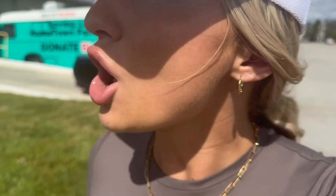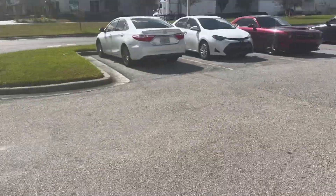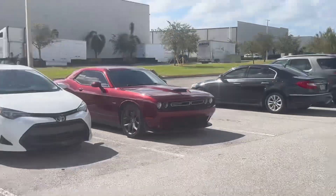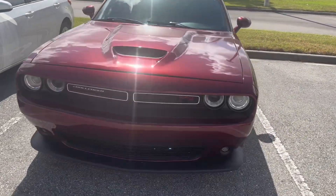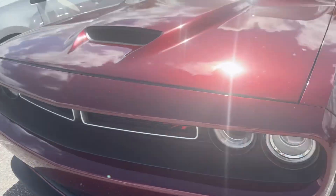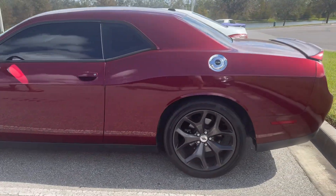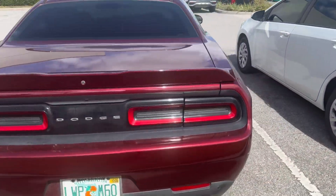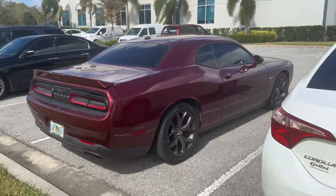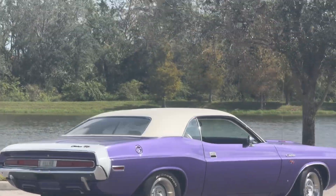We've got the same car right over here — no way! Wait, this is the same as our car. It's a different year but this is also a Challenger RT. That's pretty epic. What year do you think this is? Roughly 2018. So this right here is the newer version compared to our beautiful original one over here — ours looks so nice.